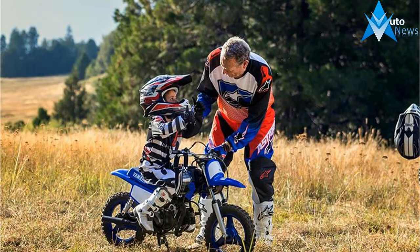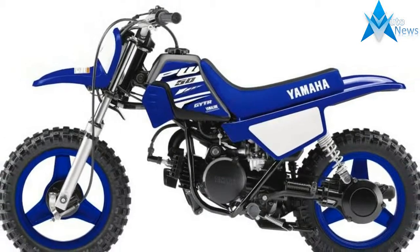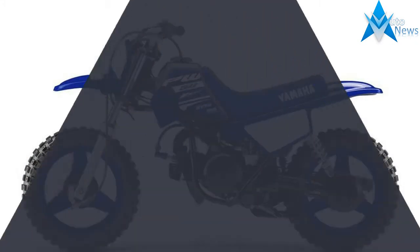Featuring nothing but smiles on your child's face with its no-shift fully automatic transmission, low seat height, and adjustable throttle control. This is where champions get their start.